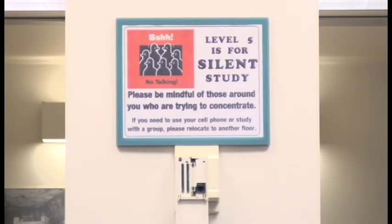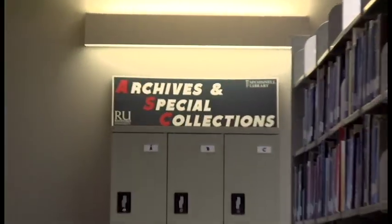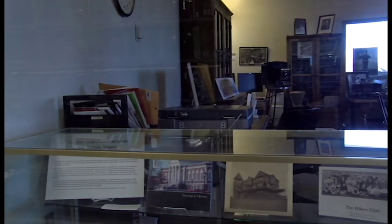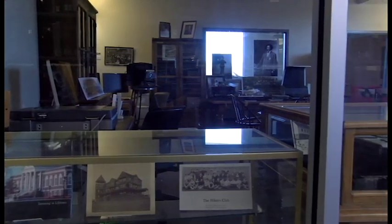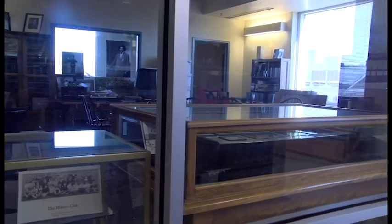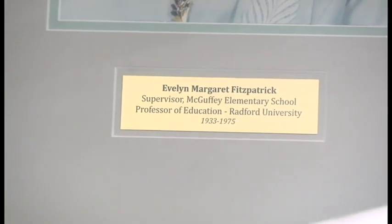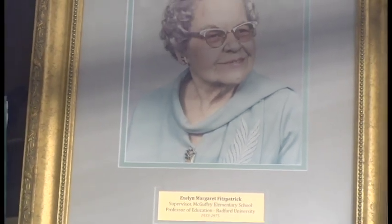The fifth floor is for silent study. Librarians on this floor help control the volume so dedicated students can come here and focus. The fifth floor also contains the archives and special collections of Radford, where the library collects, preserves, and organizes primary source materials documenting the history of Radford University as well as Southwest Virginia as a whole. Anyone is invited to visit the archives, but it is suggested that you make an appointment by emailing archives at radford.edu.